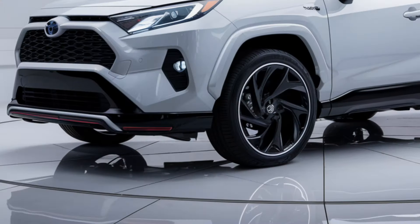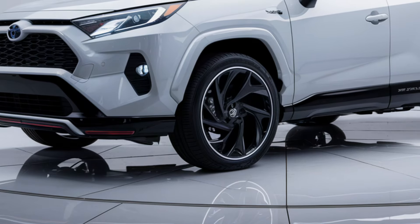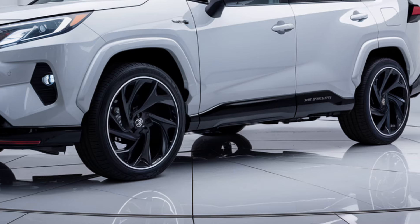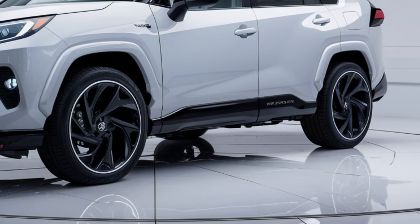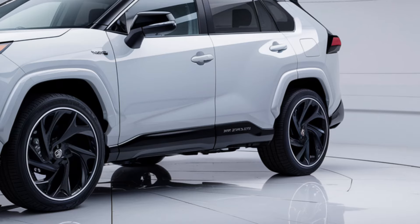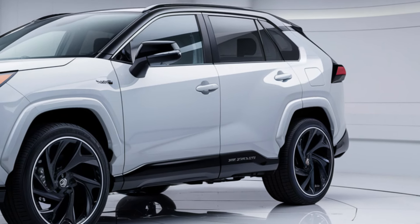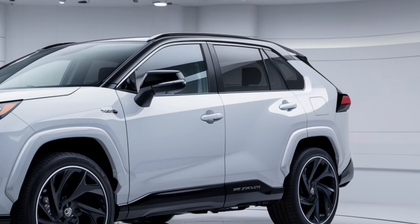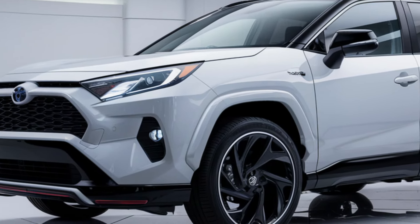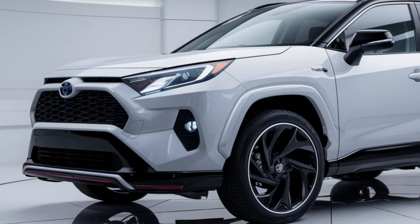Sleek, rugged exterior: The 2025 RAV4 continues to impress with its bold and rugged exterior design. The aggressive front grille, sharp LED headlights, and sleek lines give it a commanding presence on the road. Toyota offers a variety of trims, including the sporty XSE and the adventurous TRD Off-Road model, each with its own unique styling elements.